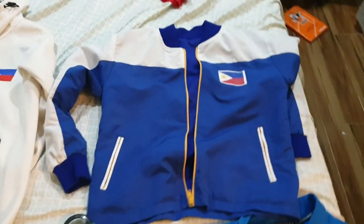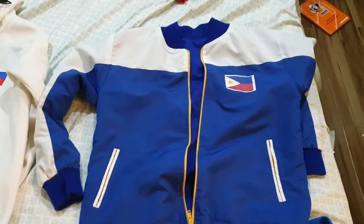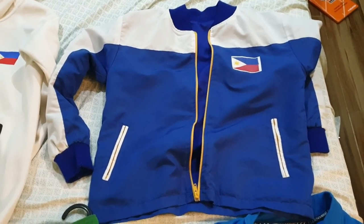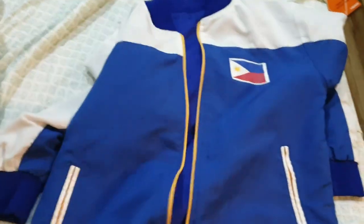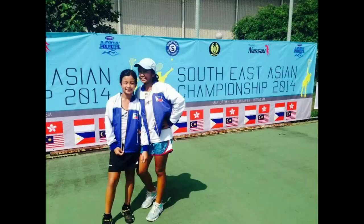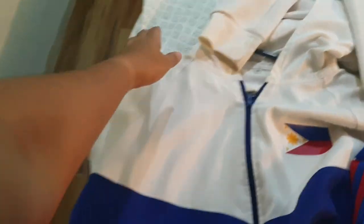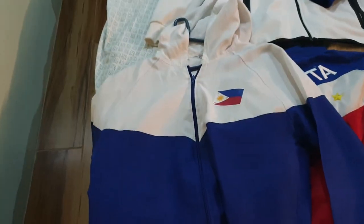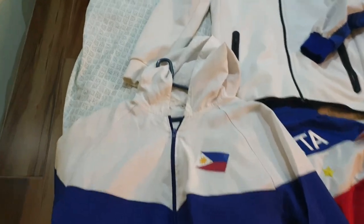This one I used for Junior SEA Games in Indonesia when I was 11 years old. And this jacket here is from Junior SEA Games again, but in Singapore. This jacket was signed by Lucy Safarova.